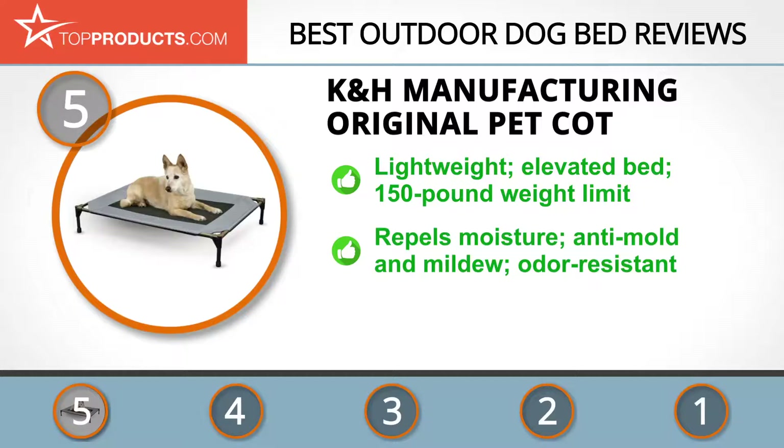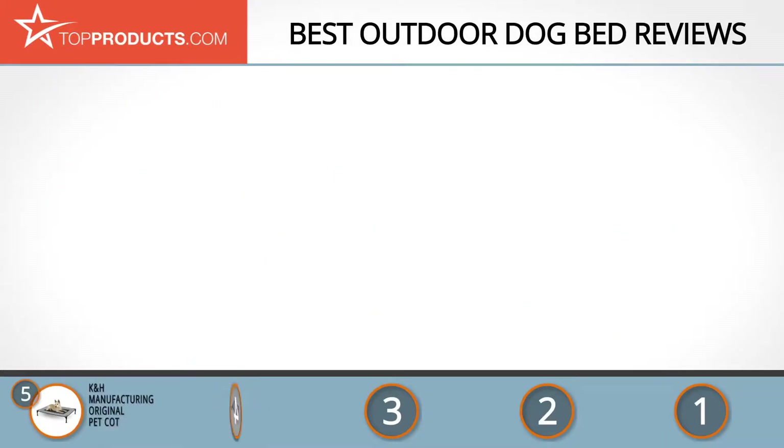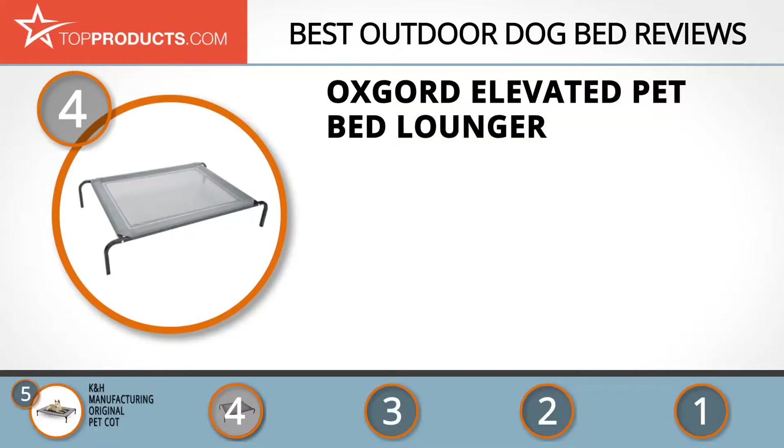It has a 150-pound weight limit, so it's suitable for most breeds, and it's available in four different sizes. The mesh is moisture-repellent, anti-mold, and anti-mildew, and it's odor-resistant. If you travel a lot with your dog, especially to other people's homes, this bed is an ideal choice because it stays and smells fresh. We really like that you can travel with this lightweight bed, but some users complained that the mesh isn't very durable.